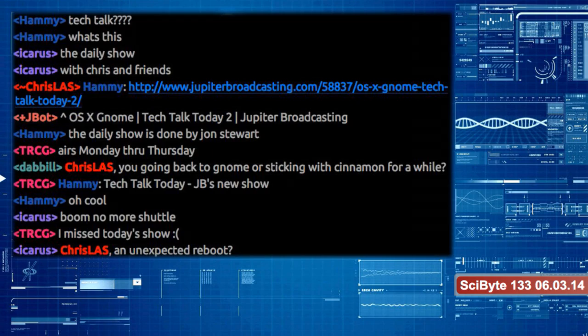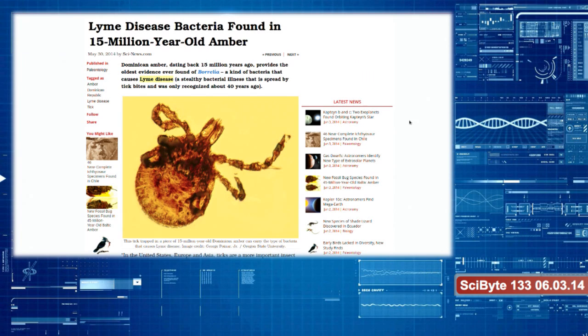There are new discoveries of ticks fossilized in amber. They show bacteria which causes Lyme disease that may have been around for 15 million years. In the US, Europe, and Asia, ticks are pretty much the biggest insect vector of disease, even larger than mosquitoes. Lyme disease itself has only been recognized in the last 40 years, and before that it was really misdiagnosed as various different things — problems with your joints, your heart, the nervous system.